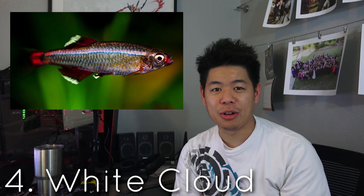Number four goes to the white clouds. The white cloud is a super underrated little fish — super cute. It has a really nice bright red on the tips of its fins and a nice little line down the body. The white cloud is actually a minnow, and under that family it's a cold water fish, so temperatures are normally around 72 degrees to keep it ideal. They're super hardy and super cool.